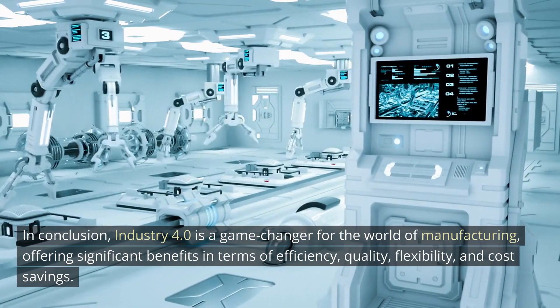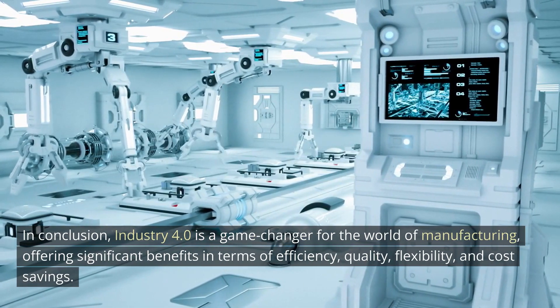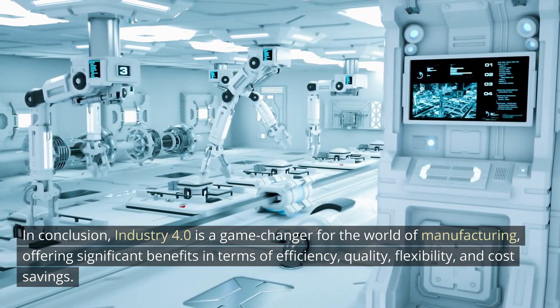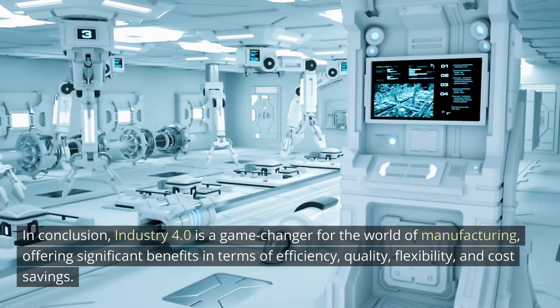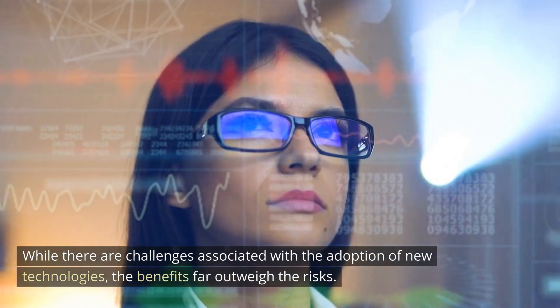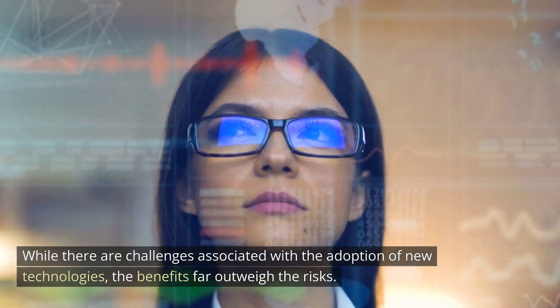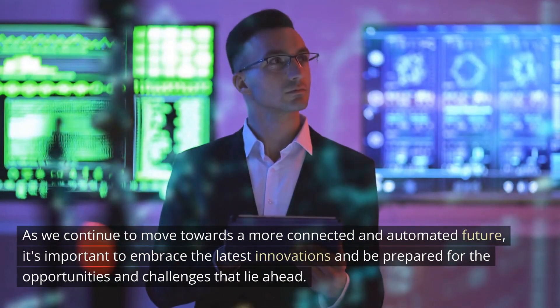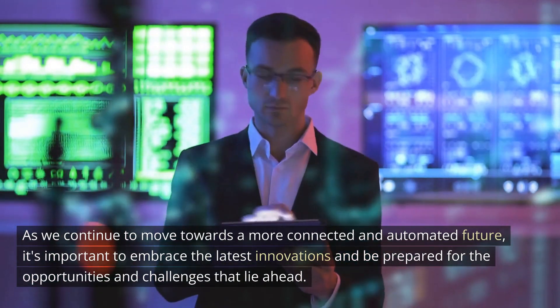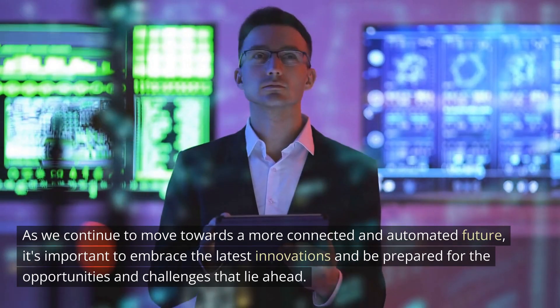In conclusion, Industry 4.0 is a game-changer for the world of manufacturing, offering significant benefits in terms of efficiency, quality, flexibility, and cost savings. While there are challenges associated with the adoption of new technologies, the benefits far outweigh the risks. As we continue to move towards a more connected and automated future, it's important to embrace the latest innovations and be prepared for the opportunities and challenges that lie ahead.